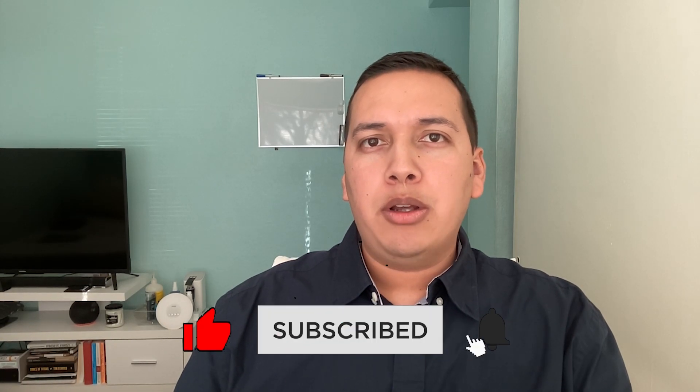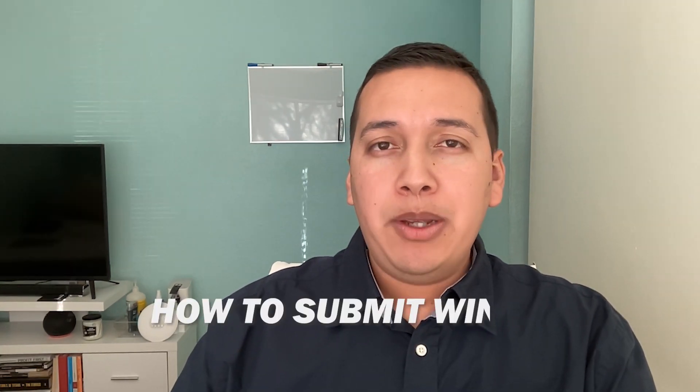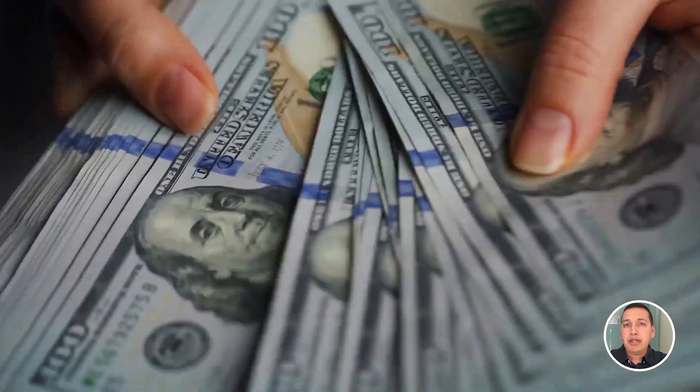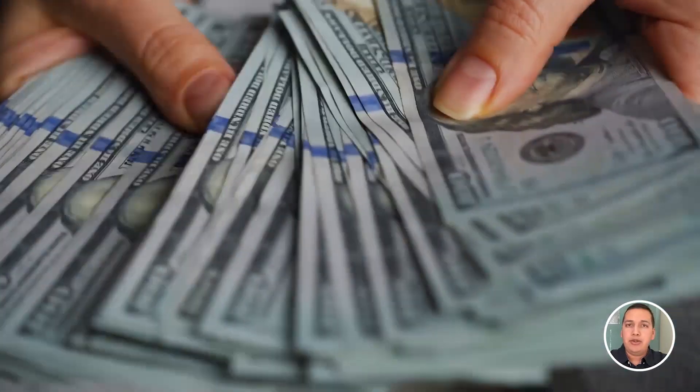Hi, how's it going guys? Welcome or welcome back to my YouTube channel. My name is Luis Cota and I'm a search engine optimization specialist. Today we're talking about a very important topic: how to submit winning proposals on Upwork if you are a beginner search engine optimization specialist. By the end of this video you're going to learn how to make money using tips and methods that I use on Upwork frequently over the past year and a half doing SEO.